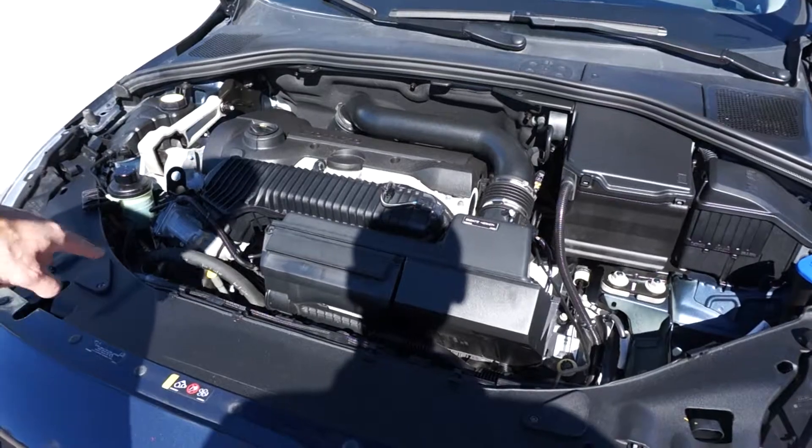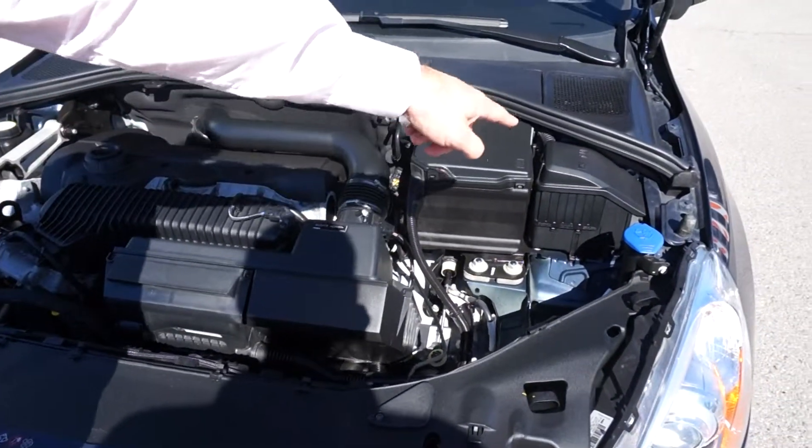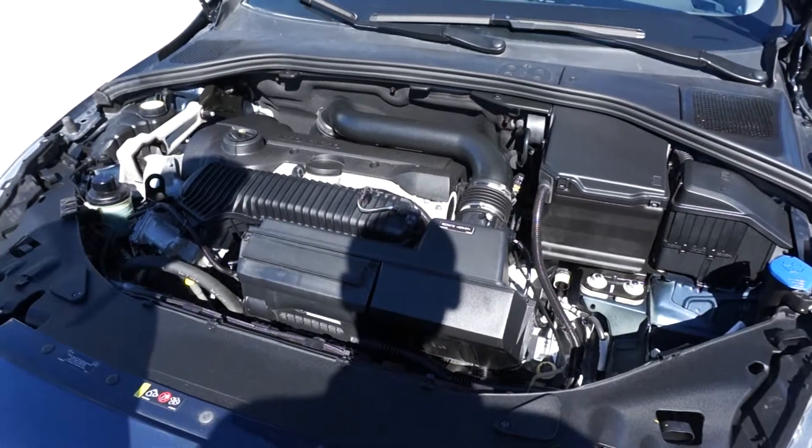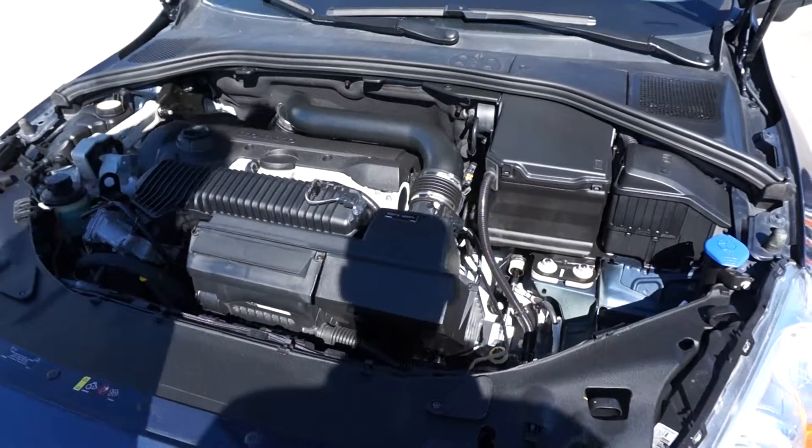Under the hood you have coolant, power steering, engine, battery, fuse, and windshield fluid all located right there. Very clean car, no rust, very nice inside.